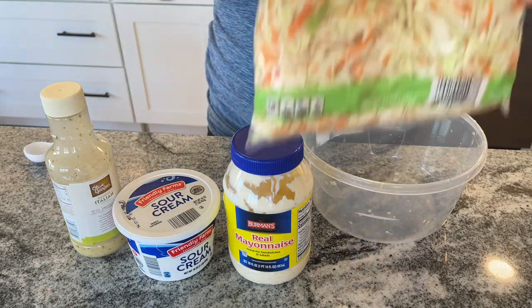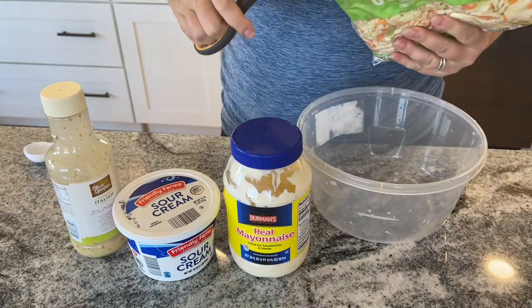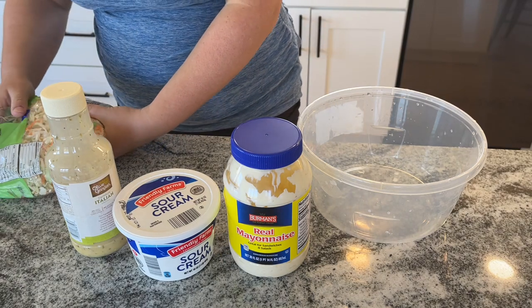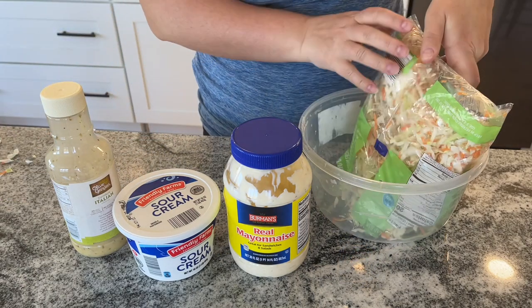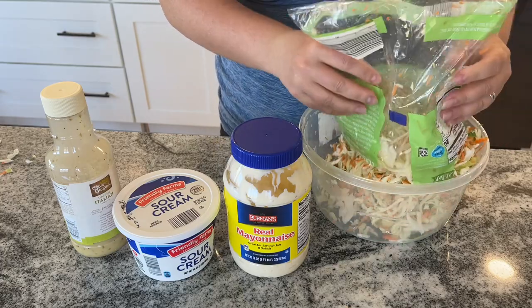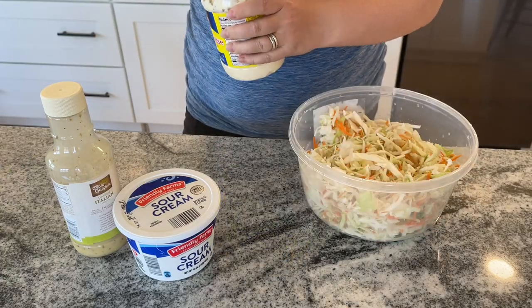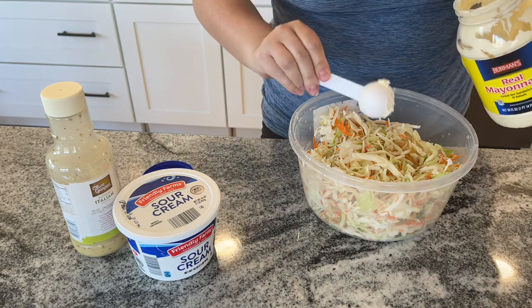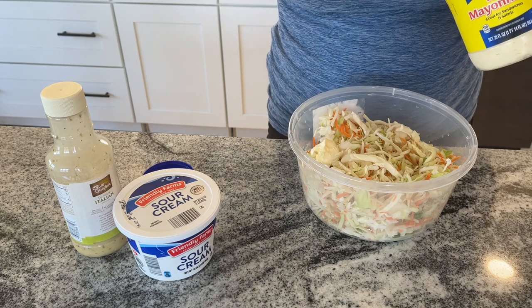I cook this on low for six hours, but you can do low for six to eight or high for three to four. The chicken by itself was amazing — that's basically what my husband ate, he just wanted to eat the chicken. You can buy buns from Aldi for 85 cents, so you're way under $5 on this meal, which is absolutely incredible.